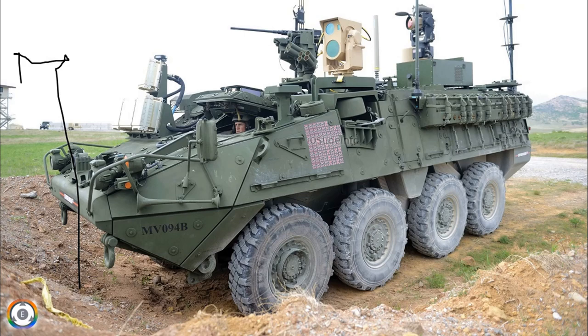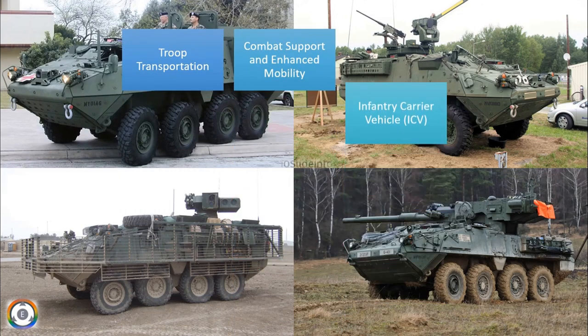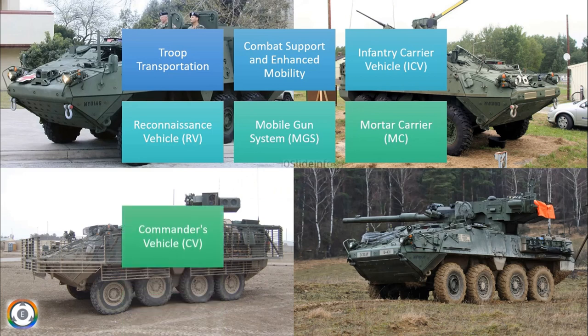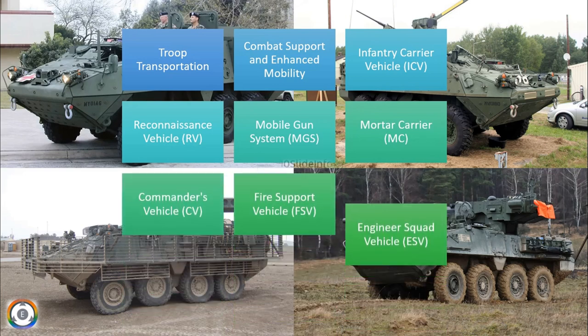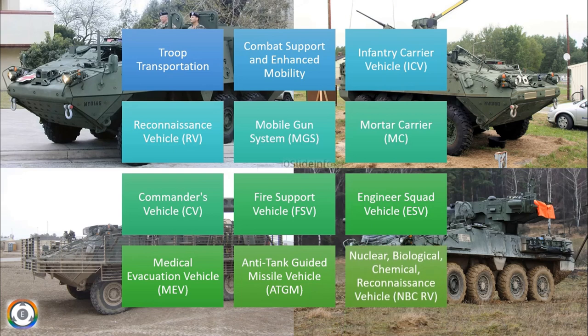The different roles and customisations available for the US-made Striker vehicle include: troop transportation, combat support and enhanced mobility, infantry carrier vehicle, reconnaissance vehicle, mobile gun system, mortar carrier, commander's vehicle, fire support vehicle, engineer squad vehicle, medical evacuation vehicle, anti-tank guided missile vehicle, and nuclear, biological, and chemical reconnaissance vehicle.